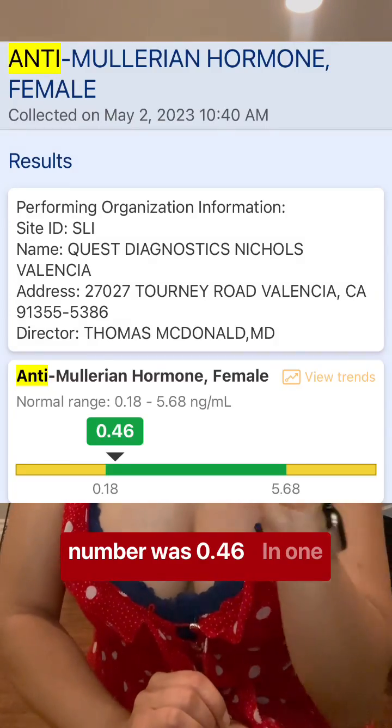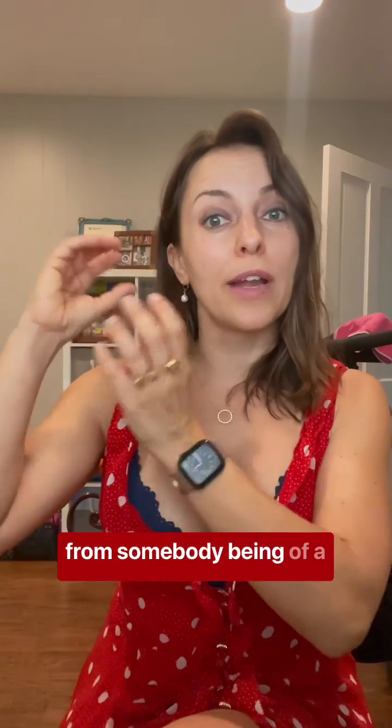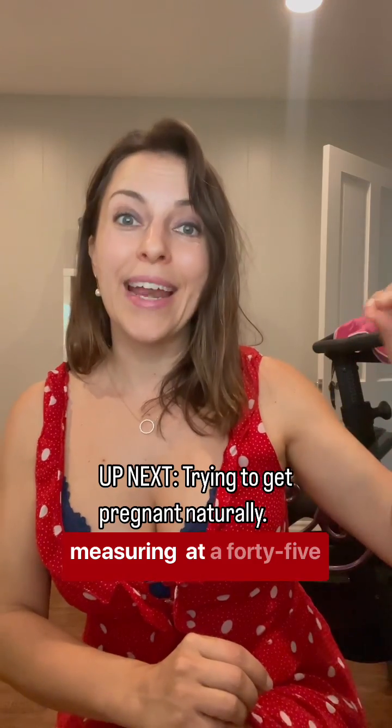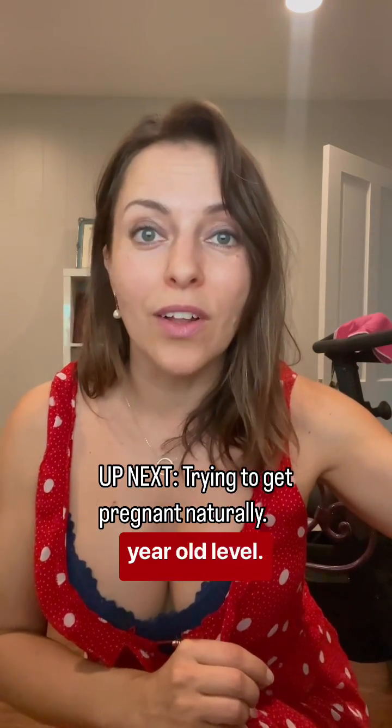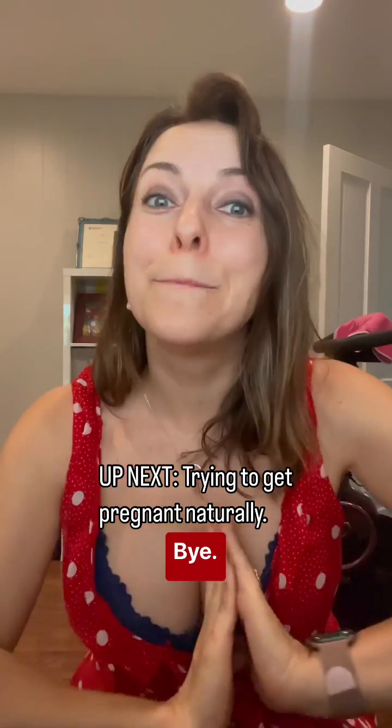My AMH number was 0.46. In one year, my fertility dropped from measuring like a 36-year-old to now measuring like a 45-year-old. What's your number? Do you know? Let us know in the comments below!